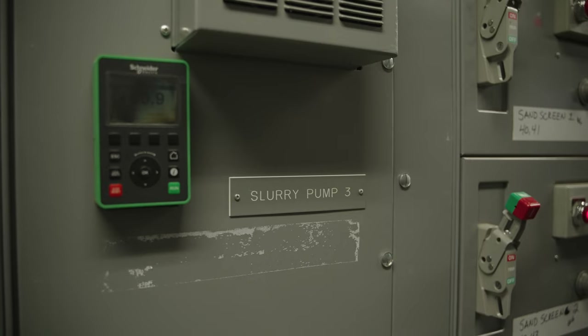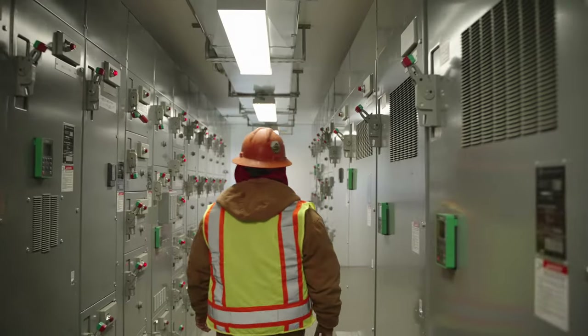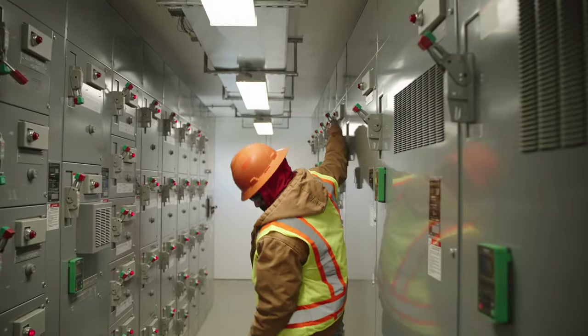When throwing a breaker, stand to the side of the breaker and turn your head away. Follow the same procedure when you shut a breaker off.